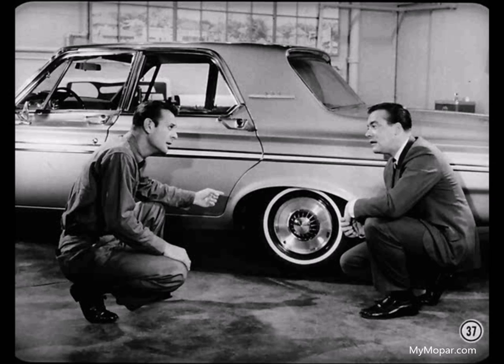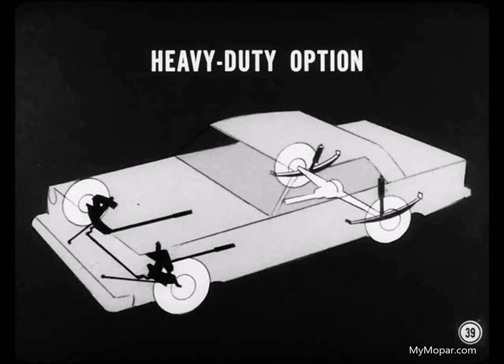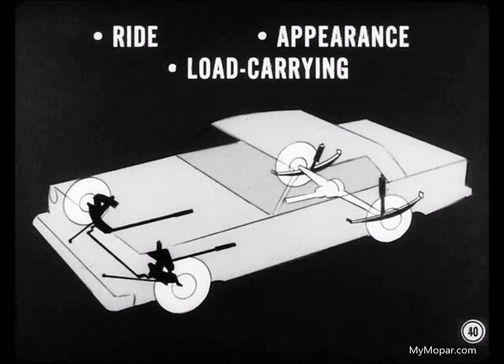Bill asked whether heavy duty springs could be installed in the shop after purchase. Mike replied: "They can, but it's not too practical. If it was just a matter of installing stiffer rear springs, I'd say why not? But to give the best ride and handling characteristics, the heavy duty factory option also includes heavy duty torsion bars and shock absorbers, and in some models a sway eliminator. So to get all the right parts and the correct adjustments, factory installation is best."